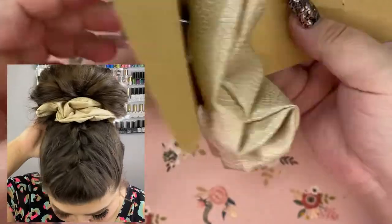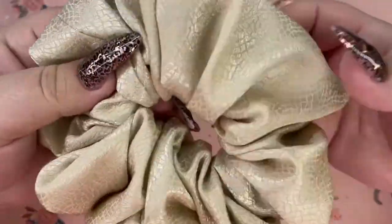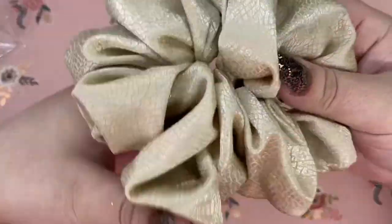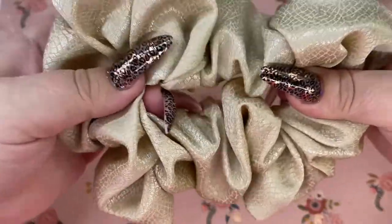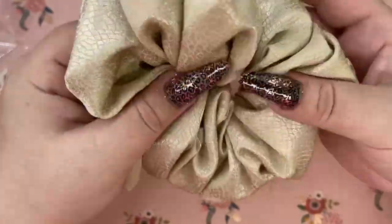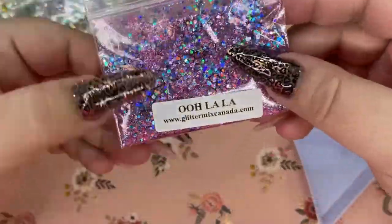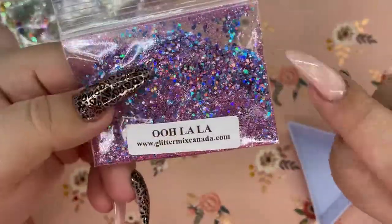I'm just going to take this off so I can show you how scrunchy it is. It's got a really good size, so if you have a massive amount of hair like me, this one should definitely hold your hair. It feels like a really strong band in there. This feels so nice — I can't wait to wear it. I'll make sure to take a little selfie whenever I do wear this in my hair so you guys can see how cute it is. Next, I picked up some glitters. When I saw this one posted on Instagram I was like, I need that right now. This one is called Ooh La La.